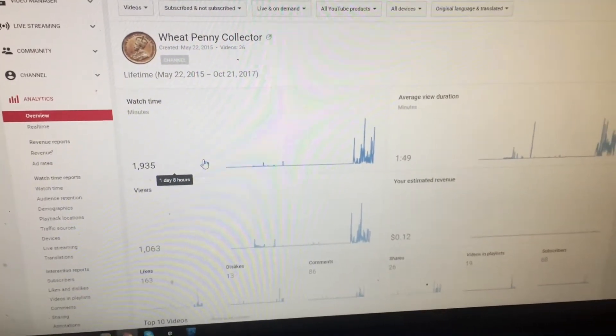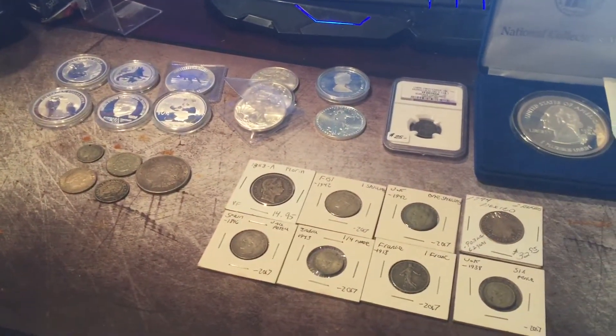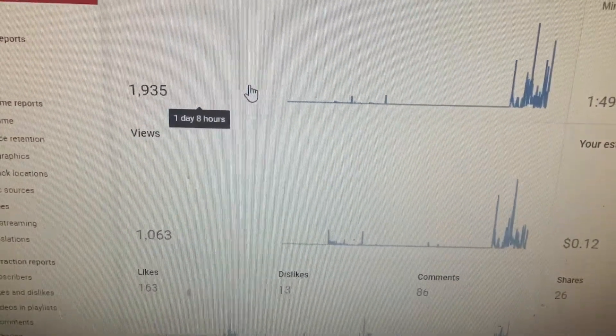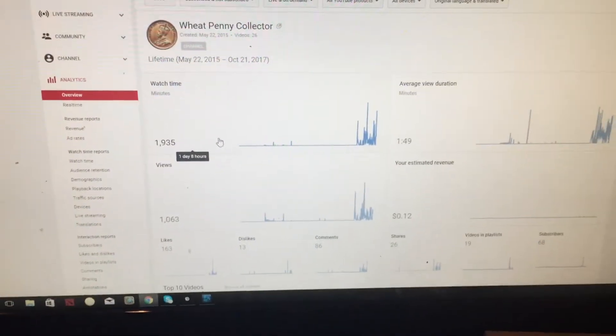How's it going everybody, Wheat Penny Collector here, and today I'm going to go through my silver stacking strategy. I've actually surpassed the 1,000 total view mark on my channel, so that's awesome, and I'm up to 70 subscribers, so thanks for that guys.